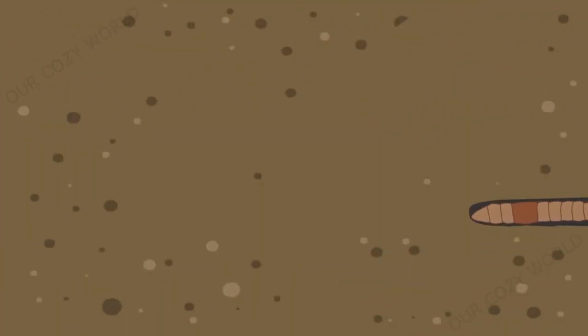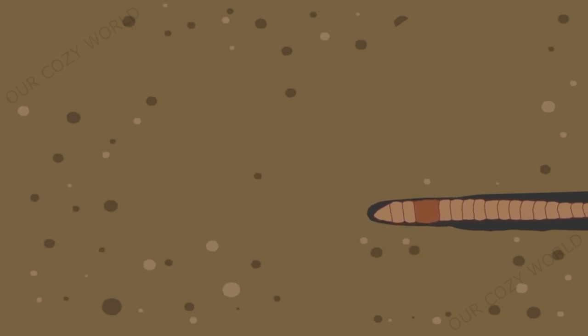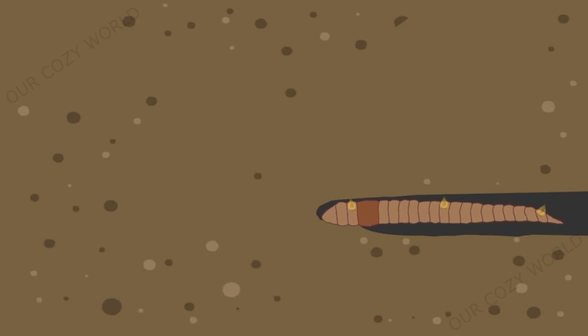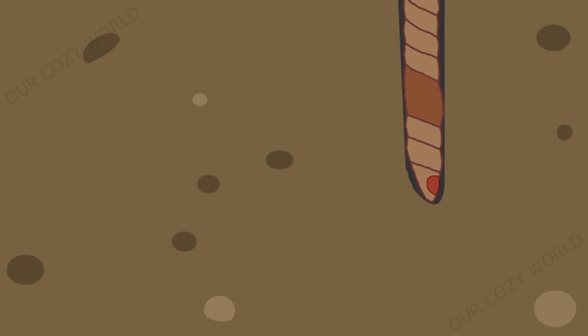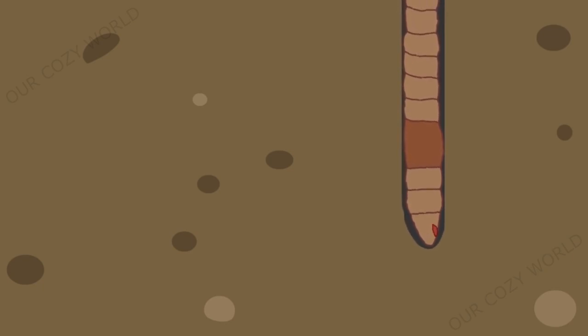Worms dig holes in two ways. They can shove the soil with the head and pull up the tail, making their bodies thicker so that particles of soil are pushed apart, allowing the worm to crawl further. At the same time, the skin secretes mucus, which helps the worm push along easier underground. When the soil is dense, the worm uses another method — it simply swallows pieces of soil which pass through its system and the worm gradually progresses onward.